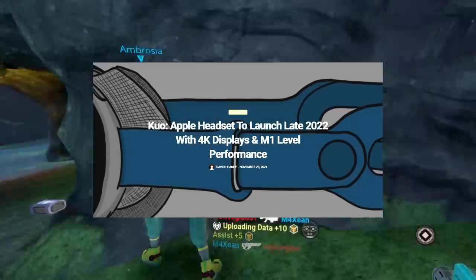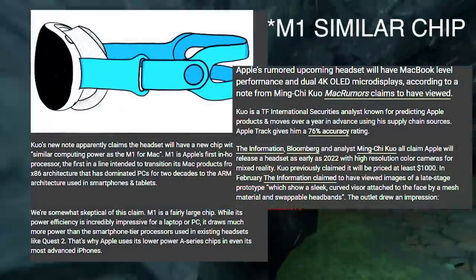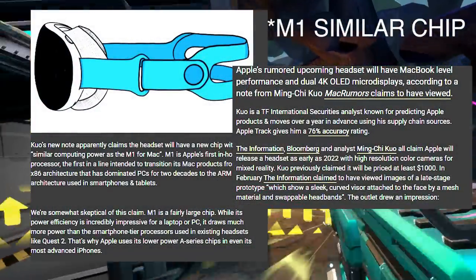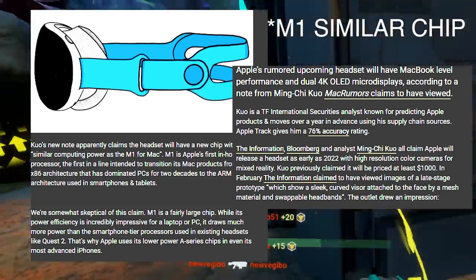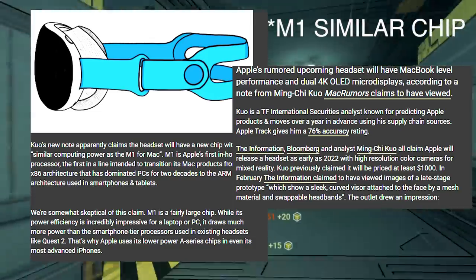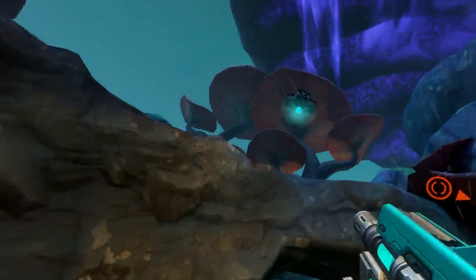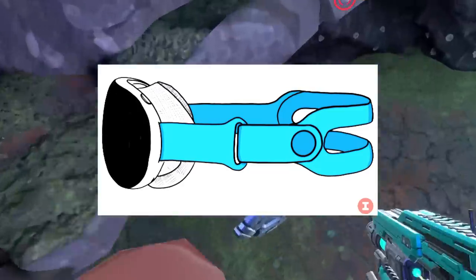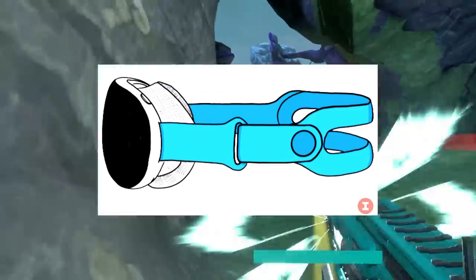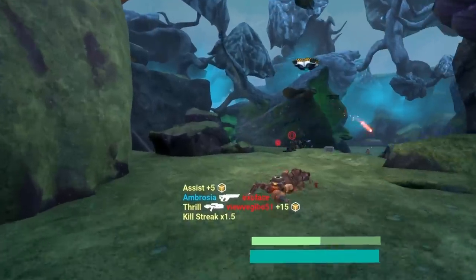And a new set of leaks from a pretty reputable analyst, Ming-Chi Kuo, show that Apple's VR ventures are still full swing, looking for a possible 2022 release date, maybe packing an M1 chip mixed with 4K OLED displays, pulling in a price of around $1,000. This guy has a pretty good reputation with a 76% accuracy rate on leaks like this, so if this comes true, that'd be pretty awesome. Whether you like Apple or not, it's just more companies and more people in the VR hardware space. A standalone VR headset with an M1 chip sounds really exciting, and could spell a lot of changes for the standard consumer VR space if this does come true.